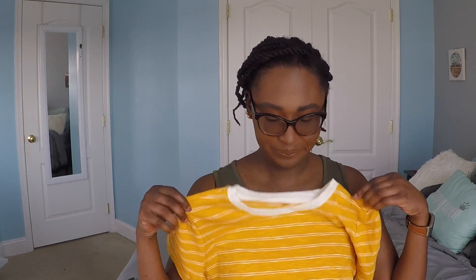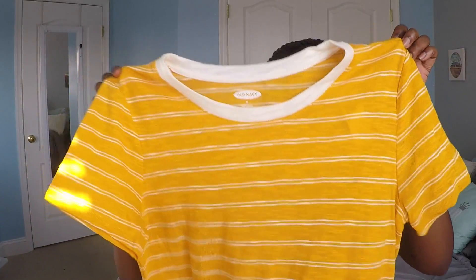The first store I'm going to show is Old Navy. I only got three things from Old Navy. The first thing I got is just a little t-shirt — it's mustard yellow with a couple of white lines going through it horizontally and a nice little white collar detail. The point of this is to have a nice little t-shirt for layering, so I can put this under a nice jacket.